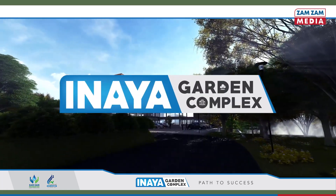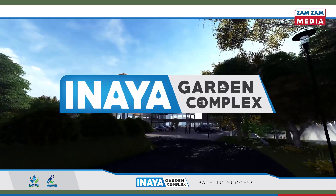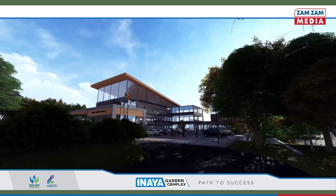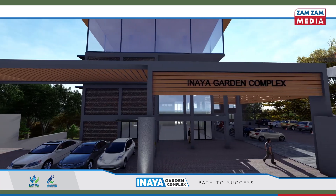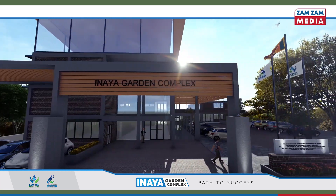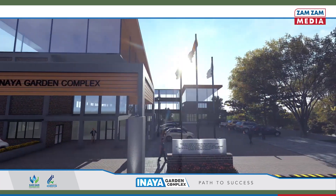Inaya Garden Complex is a fully-fledged capacity building centre developed with an aim of developing the skills and values of religious leaders, community leaders, masjid imams, village-level organisations, boards of trustees and youth.